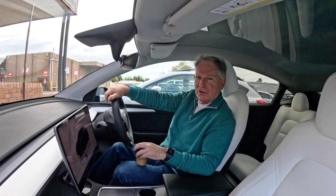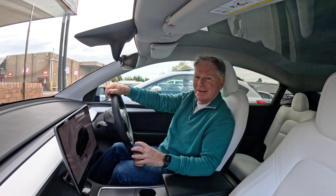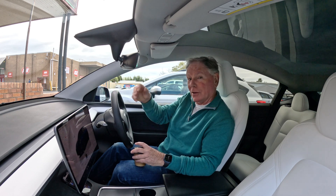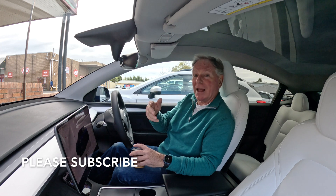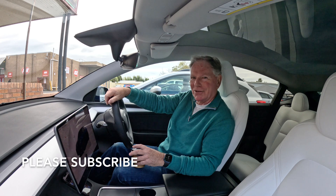So as Tesla continues to innovate, we can expect more exciting developments in the future. Thanks for joining me on this journey through the evolution of Tesla's user interface. And look, if you enjoyed this video, be sure to like, comment and subscribe for more reviews and updates in the future. See you next time.